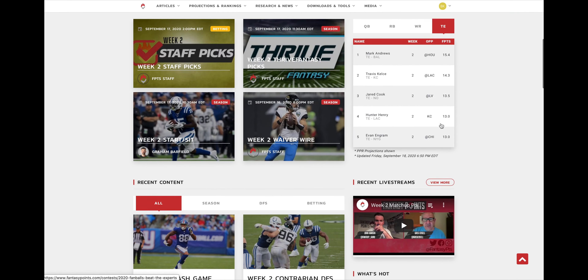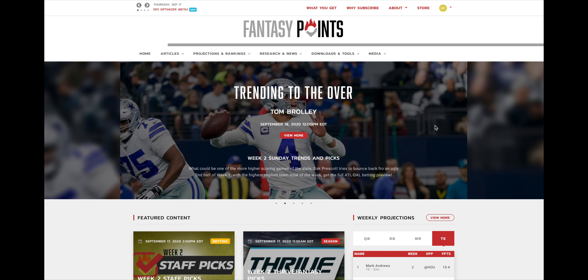That pretty much does it for this navigation tutorial. As we release more features, we'll certainly be back with more tutorials to help you make the most of your experience at Fantasy Points. Hope everyone has a great season — all we want to do is help you score more fantasy points.